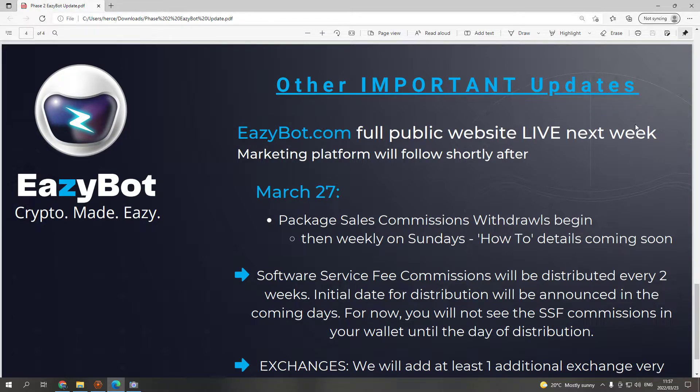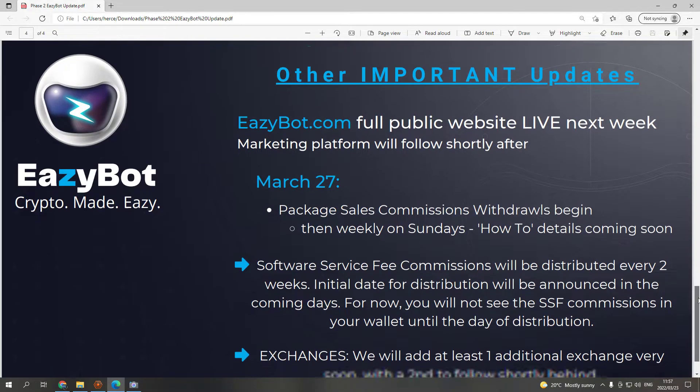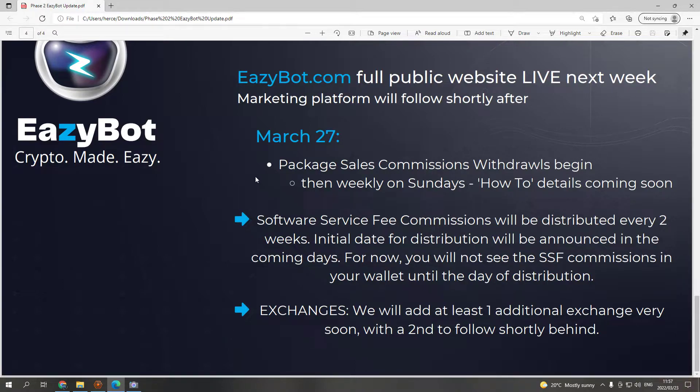Other important updates: the easybot.com full public website goes live next week, and the marketing platform will follow shortly after. The website will be fully accessible — not just a login page, it will basically be finished. March 27th: package sales commissions and withdrawals begin, then weekly on Sundays. How-to details are coming soon, so we'll know how to connect the bot to our exchange and start making profits. Software service fee commissions will be distributed every two weeks.